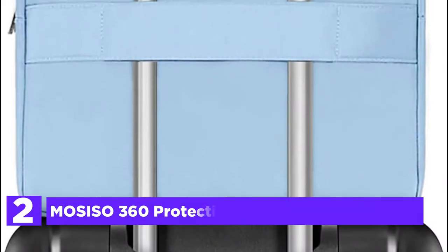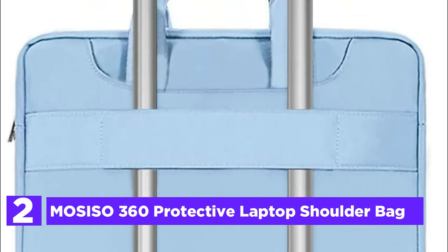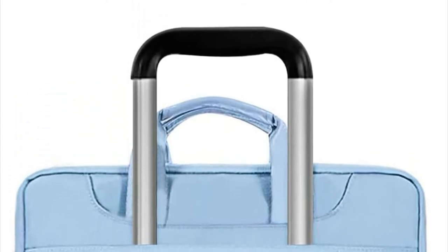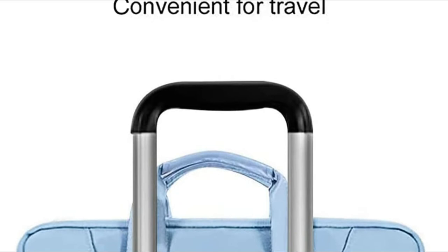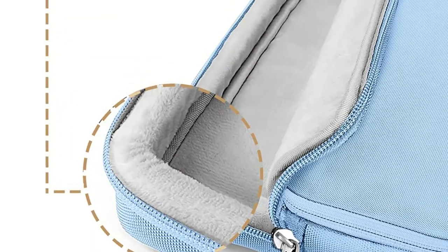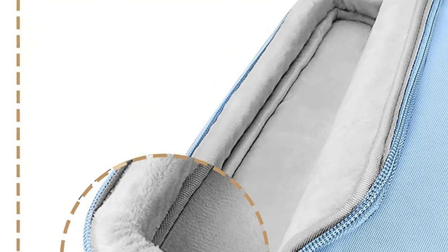Number 2 on our list, the MoZISO 360 Protective Laptop Shoulder Bag. It offers 360-degree all-round protection with reinforced edges to protect your laptop from accidental drops. The bag is equipped with foam padding and fluffy fleece fabric lining to provide shock and bump absorption and safeguard your laptop from scratches.